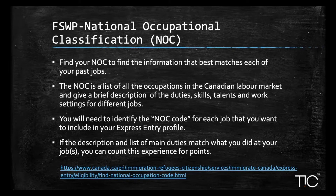It's very important to identify your NOC code — your National Occupational Classification — for each job you want to include in your Express Entry profile. Try to find an NOC code that best matches each of your past jobs. The NOC is a list of all occupations with a brief description of duties, skills, and talents for various jobs. If your job description and list of main duties match, you can count that experience for your points.